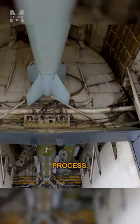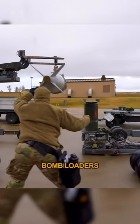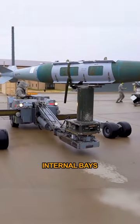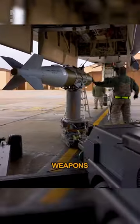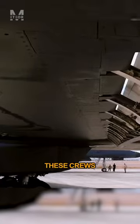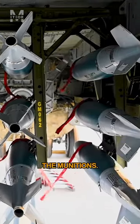During the loading process, the ground crews use specialized equipment, such as bomb loaders and handling equipment, to maneuver and position the weapons into the aircraft's internal bays or external hardpoints. They also make sure that the weapons are properly connected to the aircraft's electrical and mechanical systems. These crews follow strict procedures and safety protocols to ensure proper handling and secure attachment of the munitions.